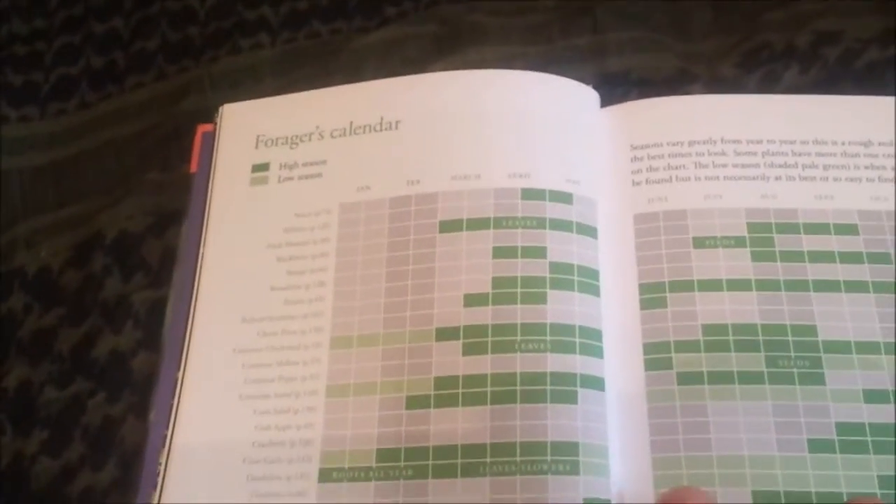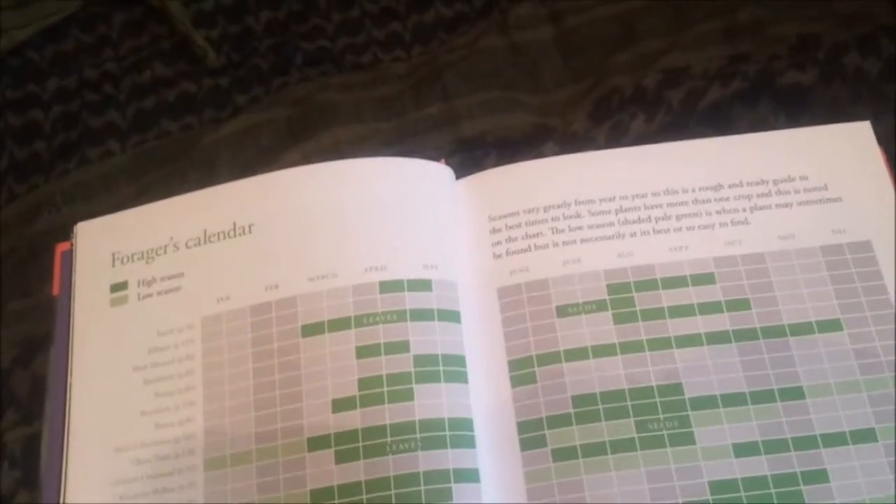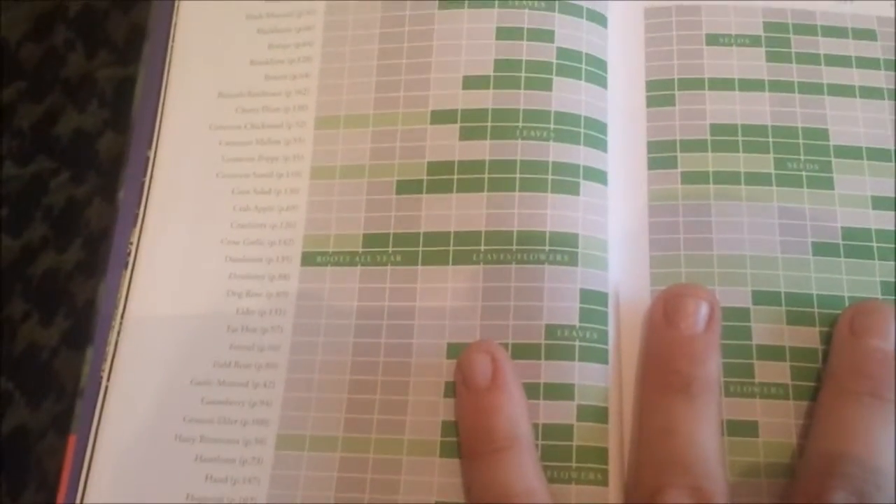There is a forager's calendar. It goes round most things, everything for what you need. It's got times of when things are going to be ready. In green it tells you — obviously leaves are there, seeds are there, roots all year for certain things. Again, this goes out over two pages.